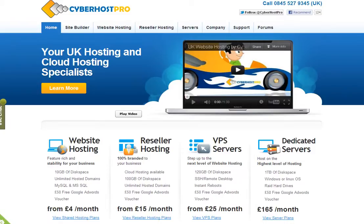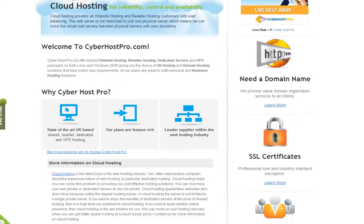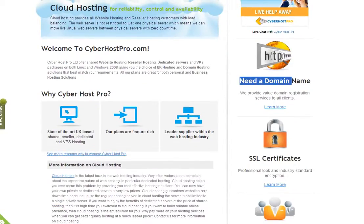If you go to our homepage at cyberhostpro.com and then scroll down the page, on the right hand side you will see in the sidebar 'Need a domain name?' and 'Learn more.' Click on 'Learn more'.